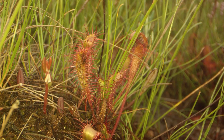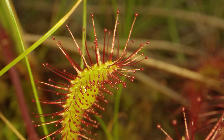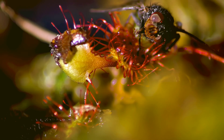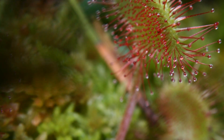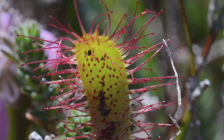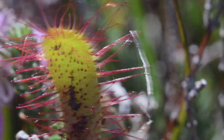Sundews have a different strategy for catching insects. Their leaves are covered in sticky hairs that trap insects like flypaper. Sundews have glistening droplets on their hairs that sparkle in the sunlight. Insects are attracted to the glistening drops and get stuck to the hairs. Once an insect is stuck, the plant releases digestive enzymes to break down its prey.